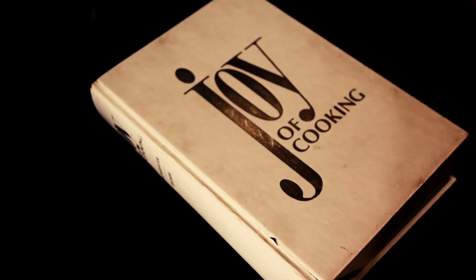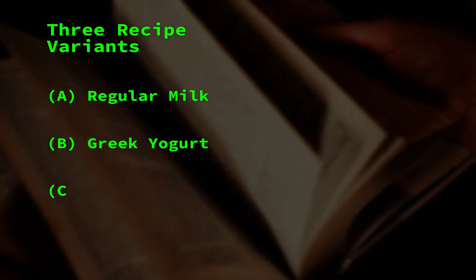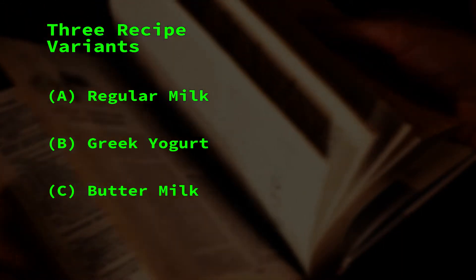There are tons of muffin recipes out there. You probably want the one that will give you the fluffiest, most delicious muffin and avoid one that produces a dense little nasty brick. Looking over the canonical Joy of Cooking text, we have three basic recipes to work from: one with regular cow's milk, one with yogurt, and the other with buttermilk, which is just a cultured version of regular milk, kind of like half yogurt.